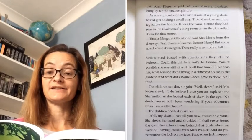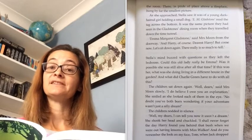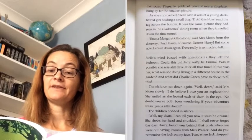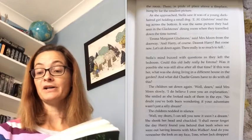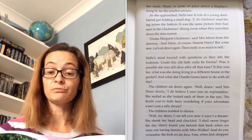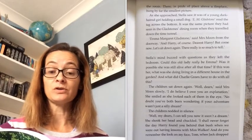'Emma Margaret Gladstone,' said Mrs Moon from the doorway. 'And Harry, of course. Dearest Harry. But come now, let's sit down again. There really is so much to tell.' Stella's mind buzzed with questions as they left the bedroom. Could this old lady really be Emma? Was it possible she was still alive after all that time? If this was her, what was she doing living in a different house in the garden? And what did Charlie Green have to do with all this?